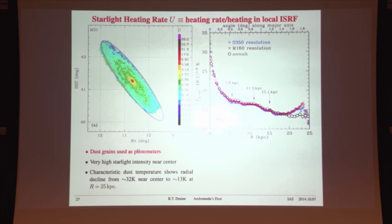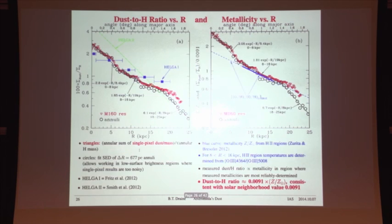The dust model also gives a map of starlight heating rates as a function of position in the galaxy. As expected, starlight heating rates are very high at the center and very low at the outer edges, declining throughout the disk.